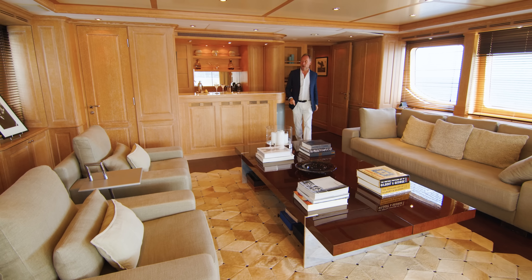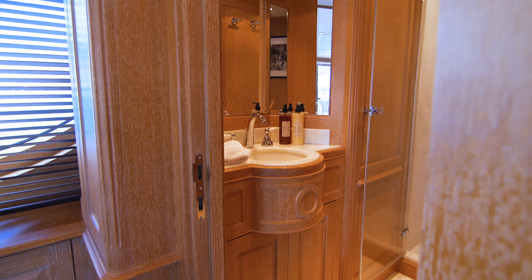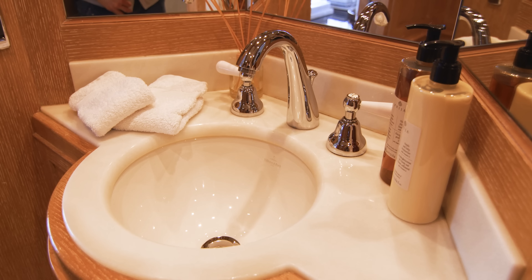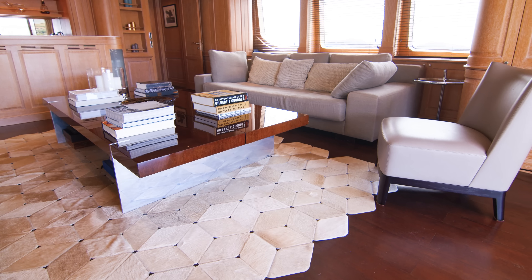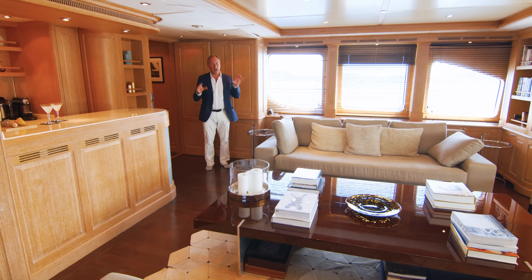Another feature through this door here is a very elegant day head and even a shower cubicle. This is just a beautifully appointed, incredibly well looked after part of the yacht. I particularly like this contrasting dark parquet, which really sets off the beautiful limed oak of the cabinetry. So this is the Sky Lounge.